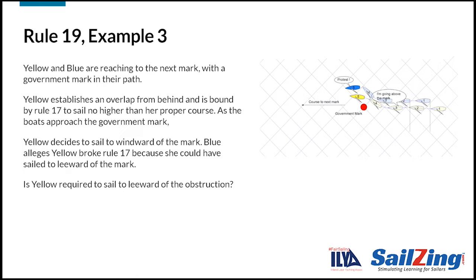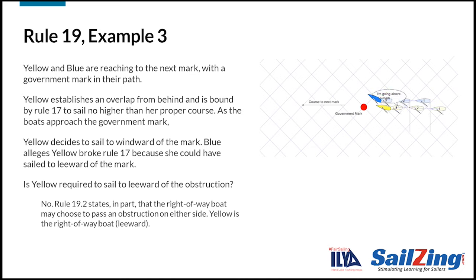Here's example three. Yellow and blue are reaching to the next mark with a government mark in their path. A government mark is a navigation mark, not a racing mark, so rule 18 does not apply. Yellow establishes an overlap from behind and is bound by rule 17 to sail no higher than her proper course. As the boats approach the government mark, yellow decides to sail to windward of the mark. Blue alleges yellow broke rule 17 because she could have sailed to leeward. Is yellow required to sail leeward of the obstruction? The answer is no — rule 19.2 states that the right-of-way boat may choose to pass an obstruction on either side.